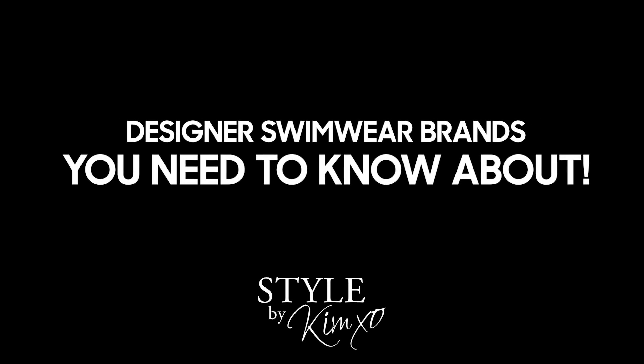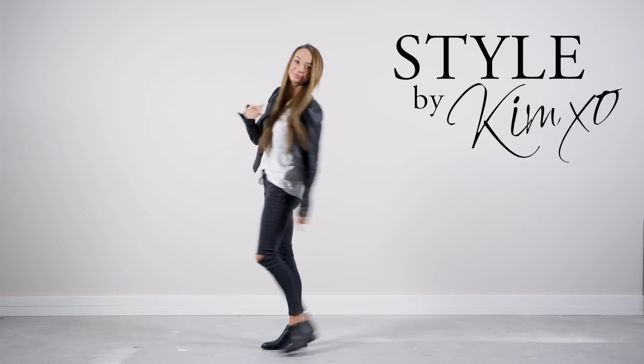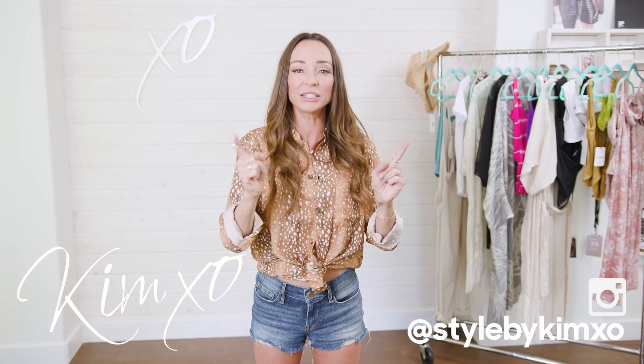Sometimes in life you just want to treat yourself. Today I'm talking about some amazing designer swimwear that you have never heard of. Welcome back to Secrets of a Stylist. For those of you who already know me, hello! For those of you who don't, welcome! Today we're going to get right into the video. I'm all about spending a little bit more and getting a higher quality product that looks good on your body and will last for a long time.